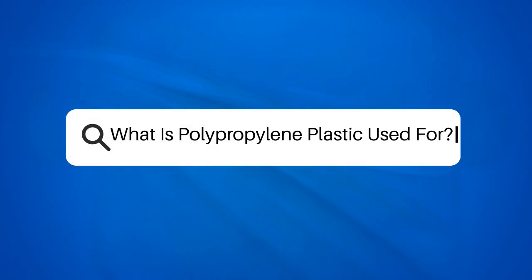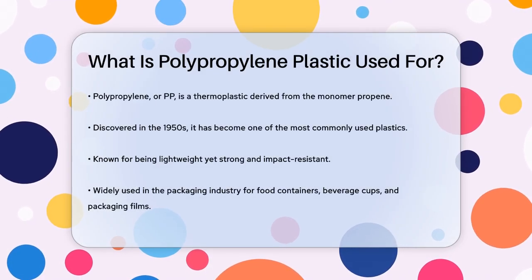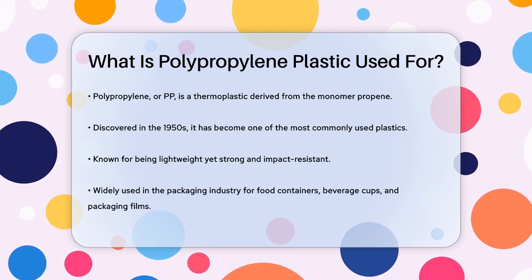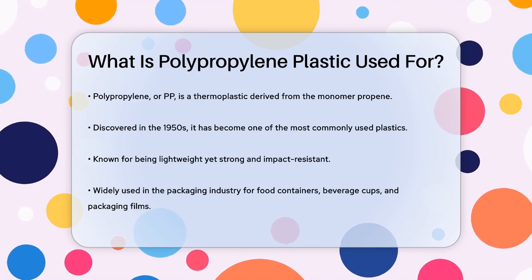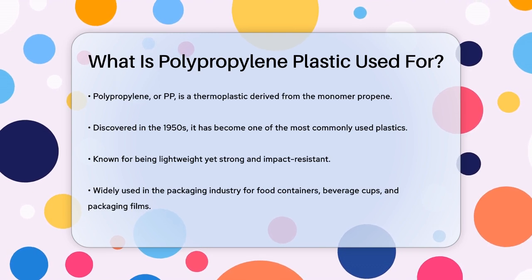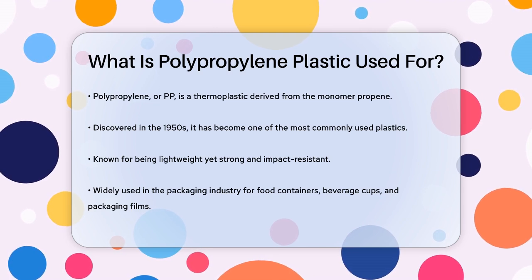What is polypropylene plastic used for? Have you ever wondered what makes those durable plastic containers or the bumpers on your car so resilient? The answer lies in a versatile material called polypropylene, or PP for short — a thermoplastic made from the monomer propene. It was discovered in the 1950s and has since become one of the most widely used plastics.